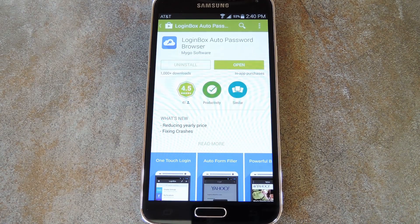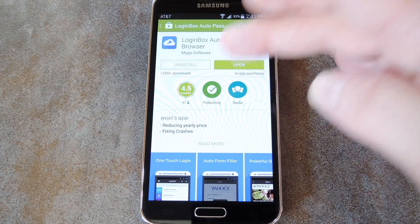What's up world, it's Dallas with Gadget Hacks and today I'm going to show you how to log in to any website with a single tap. This app called Login Box will actually skip right through the webpage's login screen automatically. So go ahead and search it by name on the Play Store to get it installed.